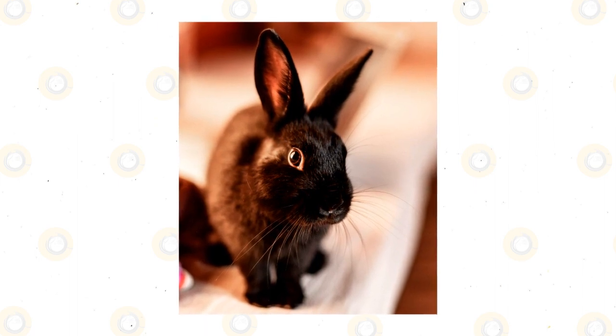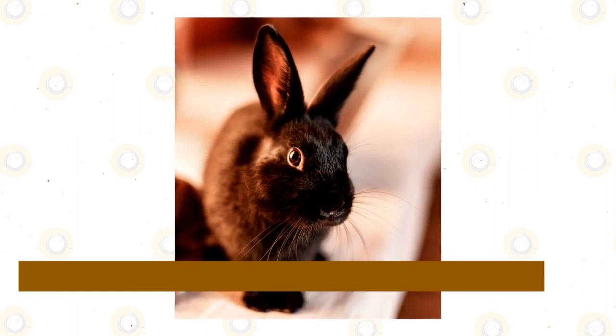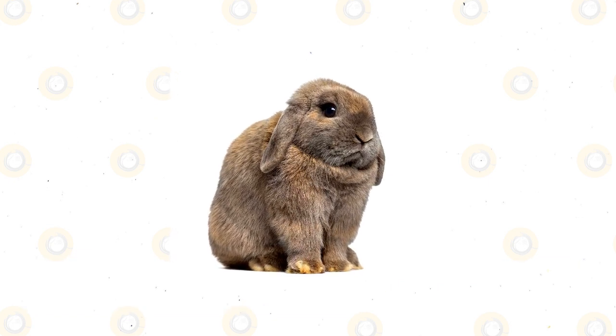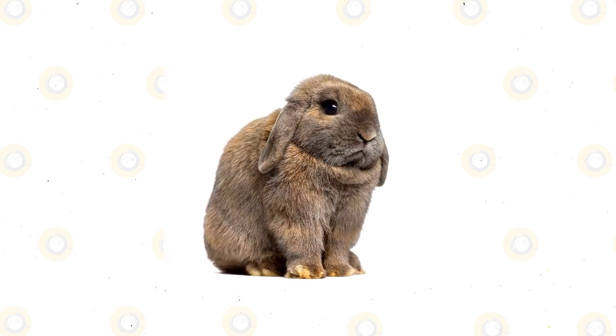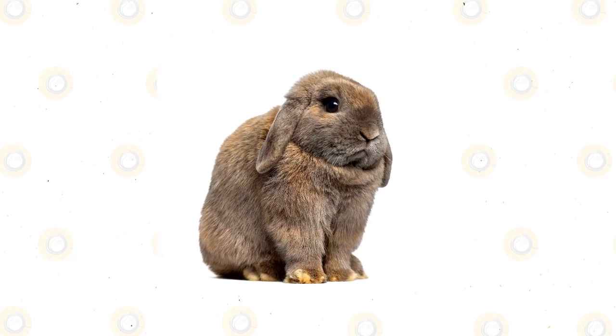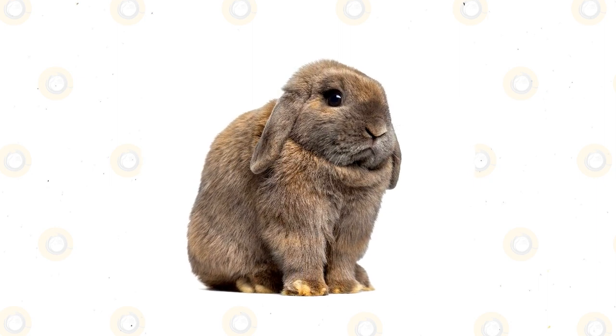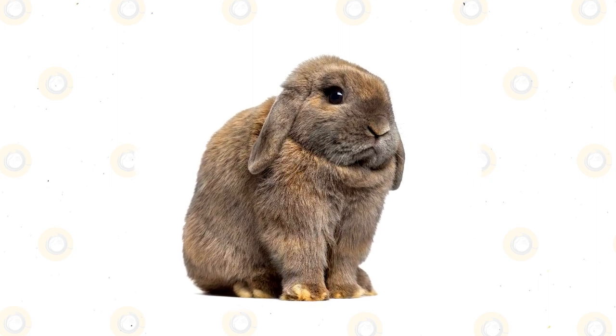Holland Lop Rabbit: The miniaturized descendant of the French Lop, Holland Lops are renowned for their stout, compact bodies and naturally kind temperaments. Their lush fur and gentle disposition have earned them a reputation as excellent pets. Often found weighing less than four pounds, Holland Lops are among the smallest black rabbit breeds that you can find.